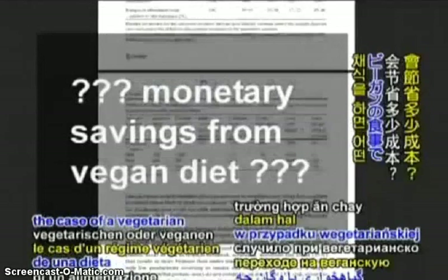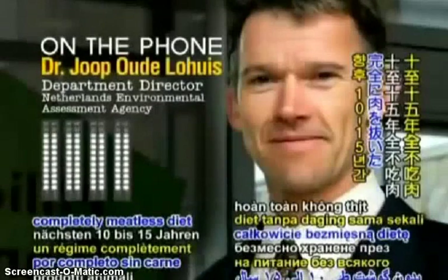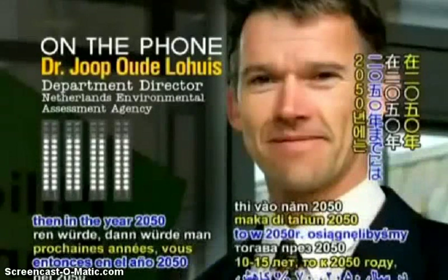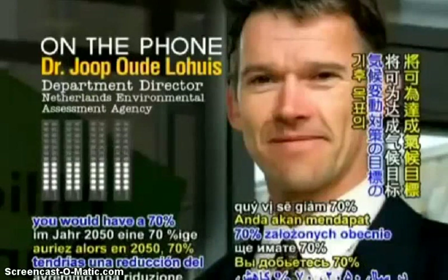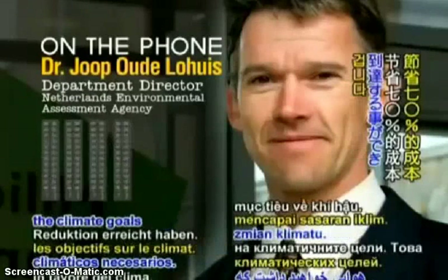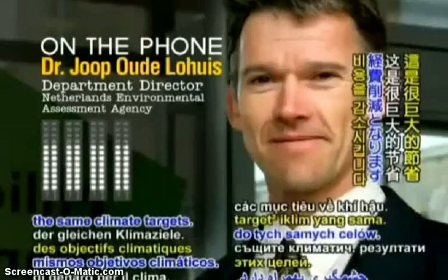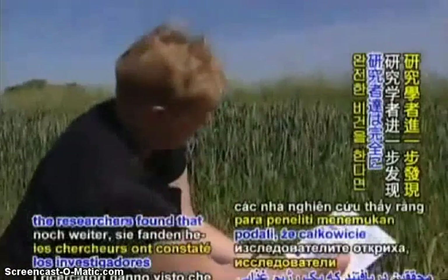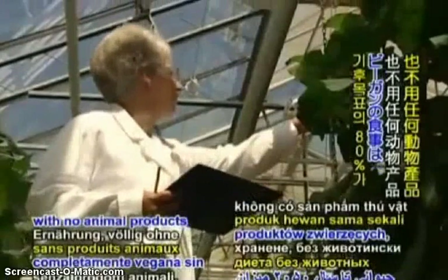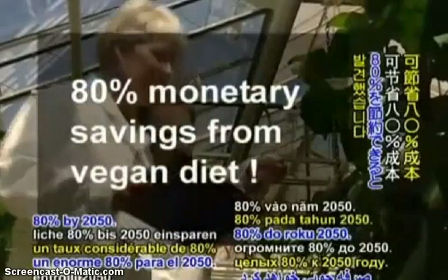In the case of a vegetarian or vegan diet: if you would go for a completely meatless diet in the next 10 to 15 years, then by the year 2050 you would have a 70% reduction in the cost of attaining climate goals. That's a substantial cost reduction. Going even further, the researchers found that a completely vegan diet with no animal products would save an enormous 80% by 2050.